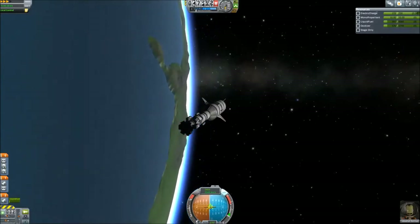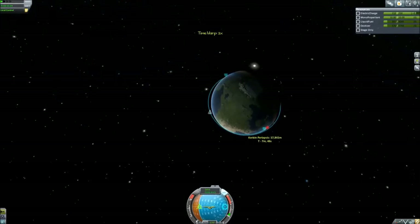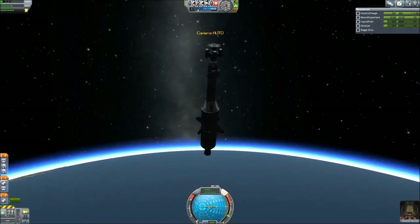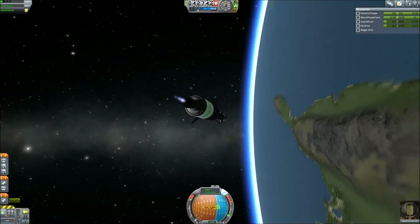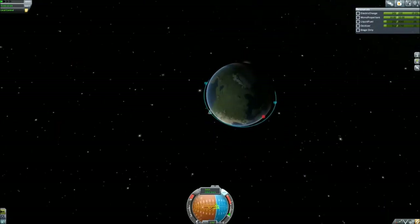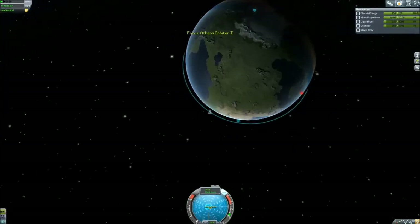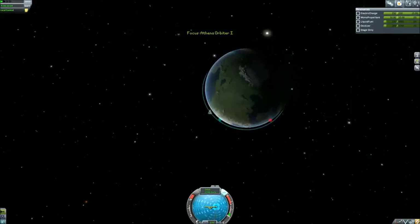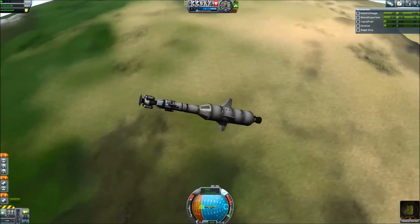Here we're entering the atmosphere and I'm keeping the stages on just to use the fuel — it's going to explode on impact anyway so I'm not getting the funds from it. I might as well use it. I don't have Deadly Re-entry on. I would like the game to actually have it — I think they should already have the tools in-game to make it work, it just hasn't been done. So I probably won't put something like that in here until it's available. In the meantime, I try to go with what would be realistic, but I'm not going to kill myself over it.